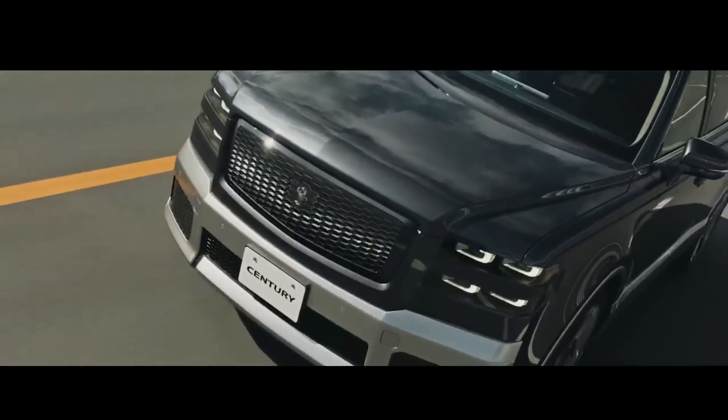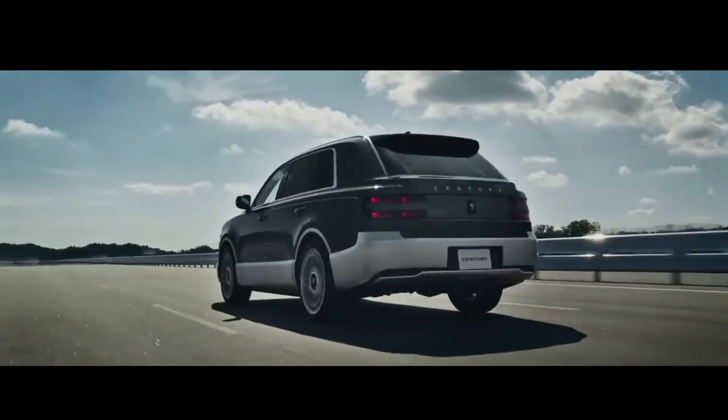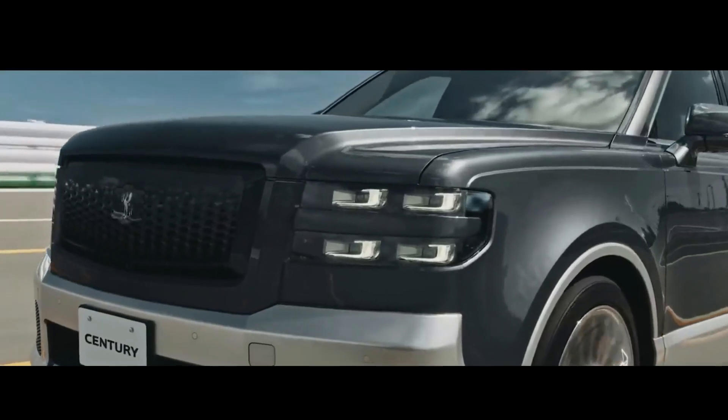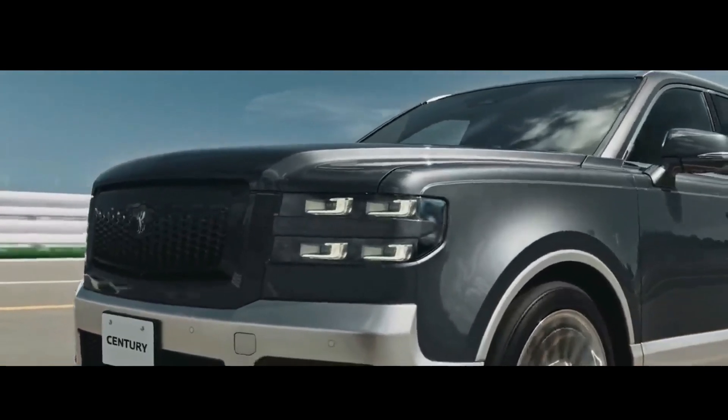The presence of the Toyota Century SUV or crossover follows the steps of the Toyota Crown, which first had an SUV version, the S235, in 2022.